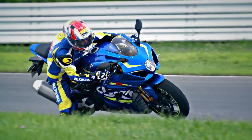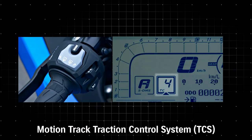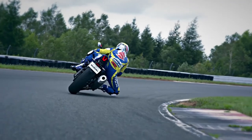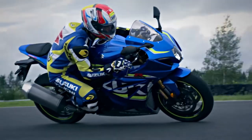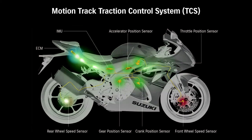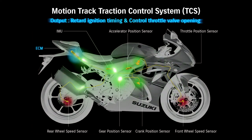Suzuki's advanced MotionTrack TCS allows the rider to select ten different levels of traction control intervention according to road conditions and preference. MotionTrack TCS reads sensor input every four milliseconds for precise response. The ECM can calculate the motorcycle's motion in six directions for razor-sharp traction control. Power output is controlled by managing ignition timing and throttle valve position.